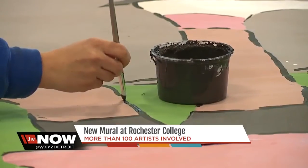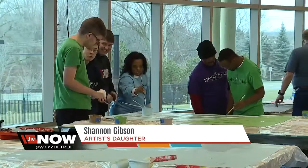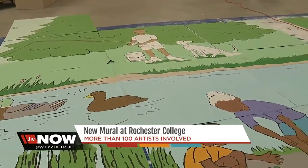It's been a really fun project from start to finish, and the final phase is to actually put it up on the wall. That phase is set to begin May of this year. In Rochester Hills, Sima Chowdhury for the Now Detroit.